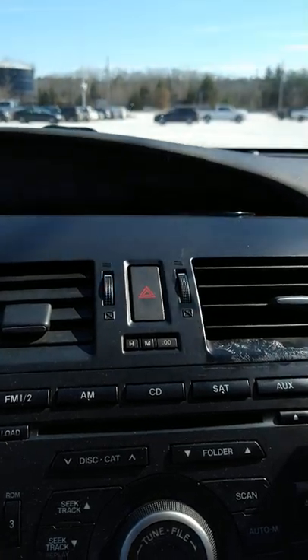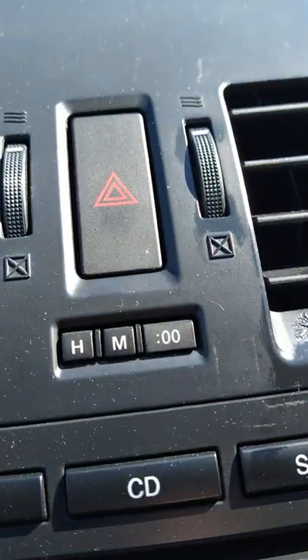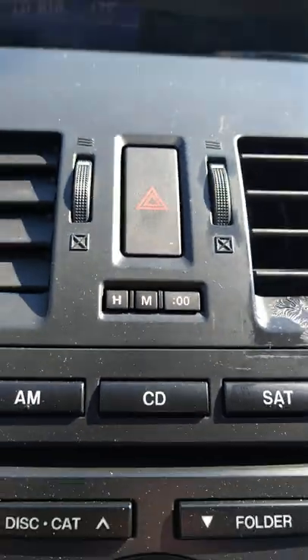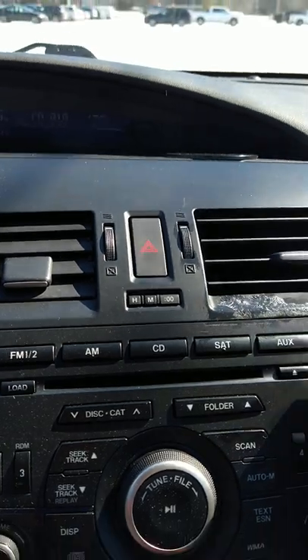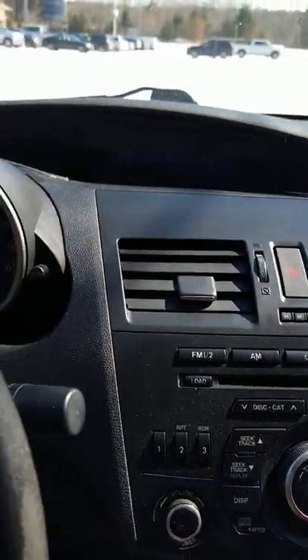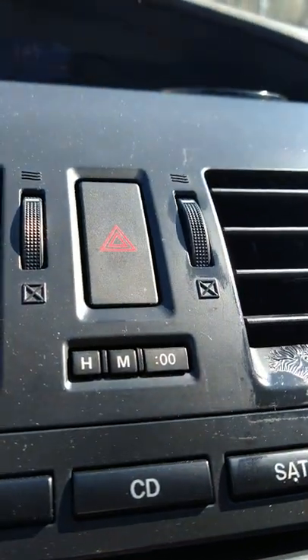I wanted to share with everybody one of my top 10 favorite features on any car. Most cars don't have this, but all cars should. Here it is: it is the ability to modify the time right there, front and center on the dashboard — no weird digital menus to go through, very very simple to change the time.